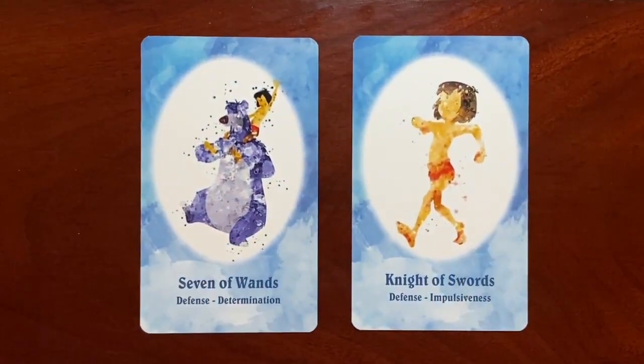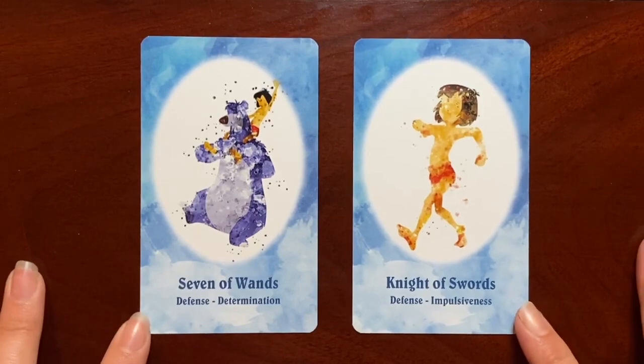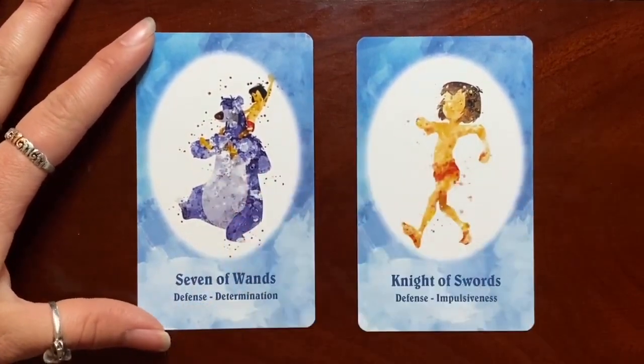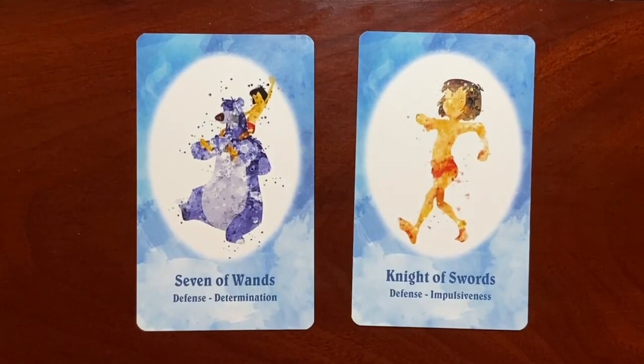Here from the Jungle Book we have Baloo and Mowgli, and then Mowgli on his own — the Seven of Wands and the Knight of Swords. For this particular image, if I removed the words I probably wouldn't get those keywords from the image alone, but I can see from the storyline where they're pulling that narrative from.